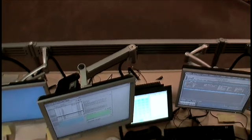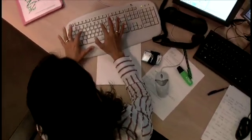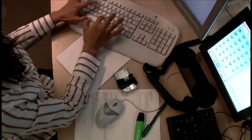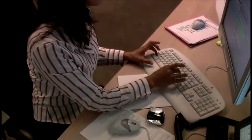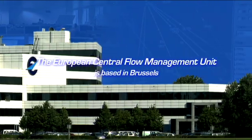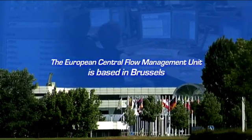The CFMU optimises all European traffic in real time so as to cope with unexpected events like bad weather conditions, sudden closure of airspace or airports, or technical delays. It's Eurocontrol that runs the European Central Flow Management Unit, which is based in Brussels.